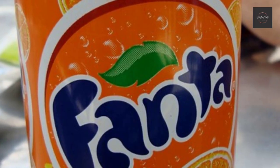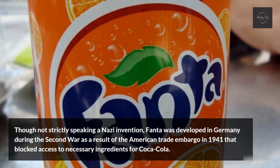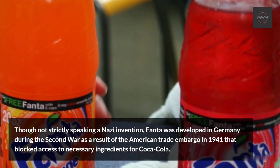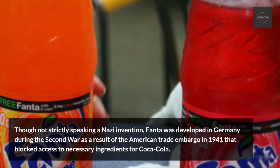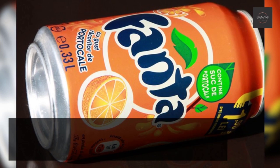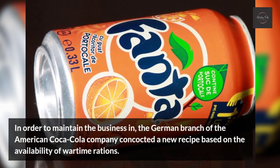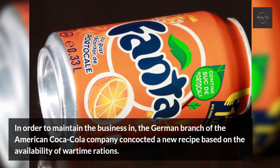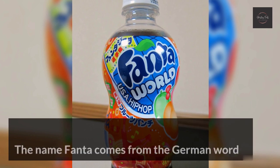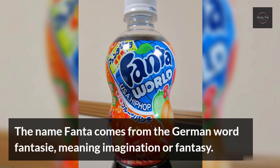Fanta. Though not strictly speaking a Nazi invention, Fanta was developed in Germany during the Second World War as a result of the American trade embargo in 1941 that blocked access to necessary ingredients for Coca-Cola. In order to maintain the business, the German branch of the American Coca-Cola company concocted a new recipe based on the availability of wartime rations. The name Fanta comes from the German word 'Fantasie,' meaning imagination or fantasy.